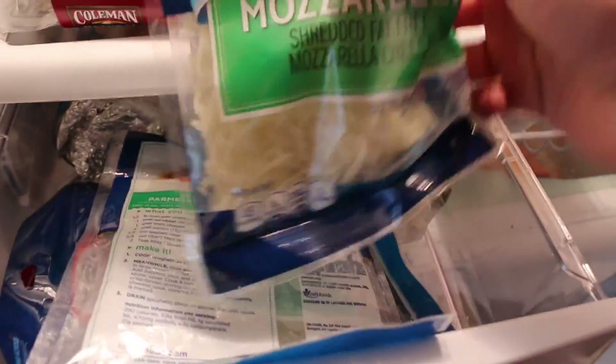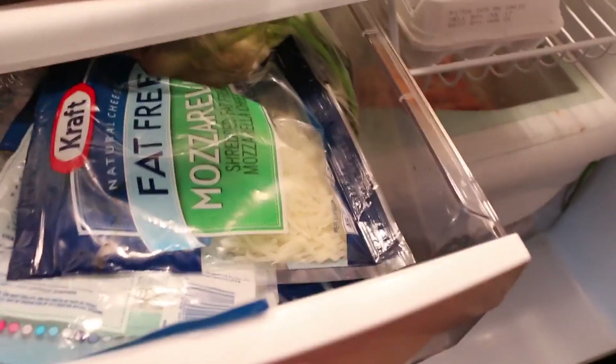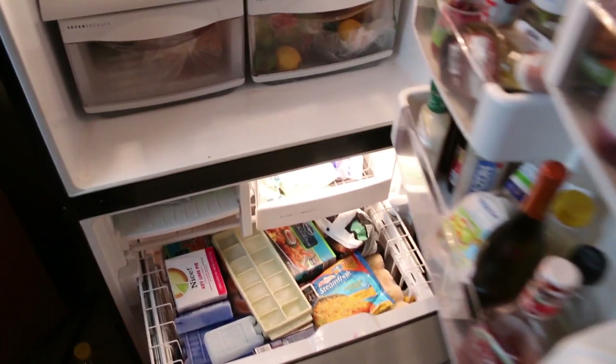I got whole eggs for when I need them. Down here I have fat-free mozzarella cheese — I always keep a lot on deck because it's nine grams of protein per serving and it's only about 45 calories with like two grams of carbs.